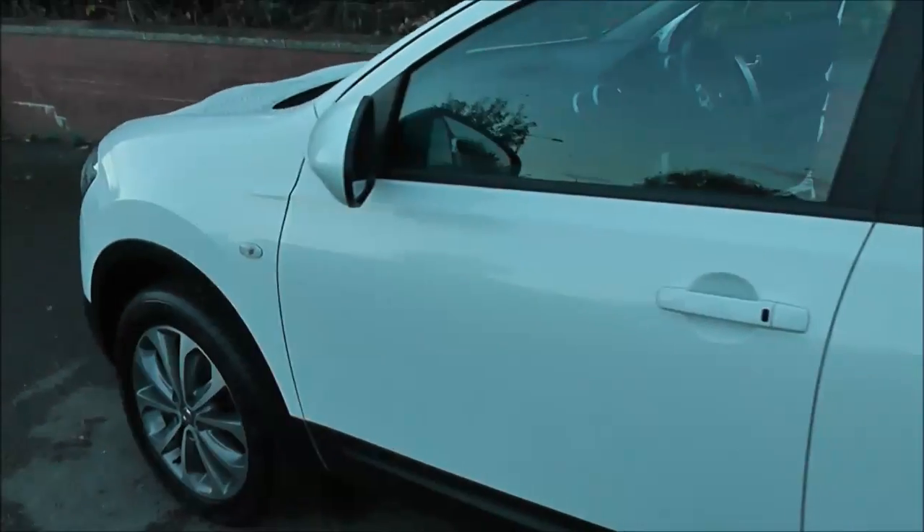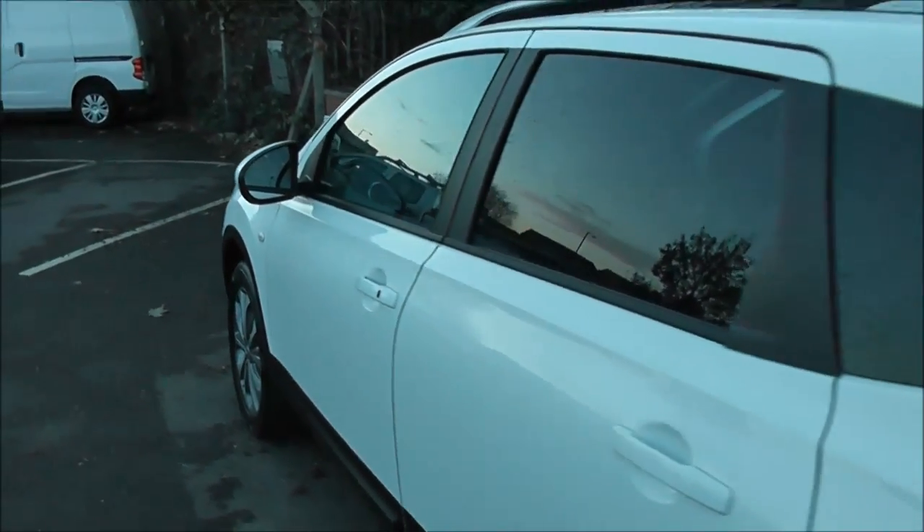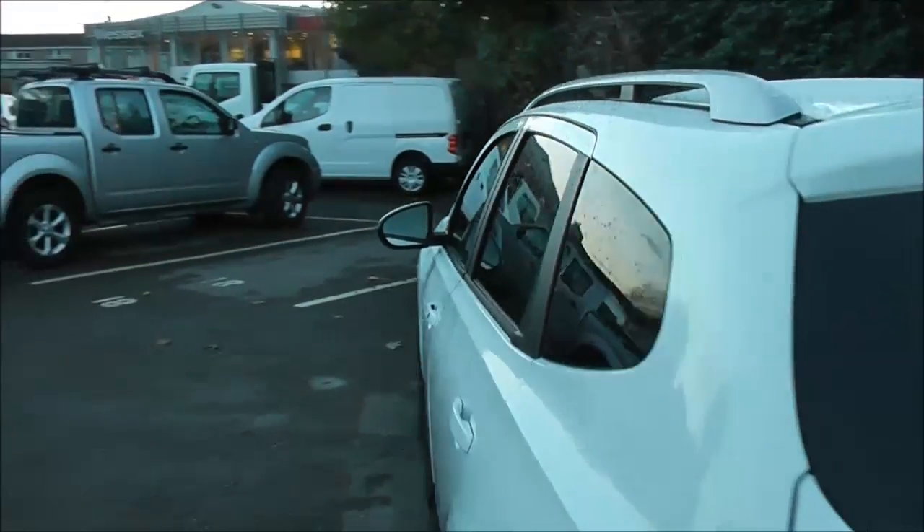The 18-inch alloy wheels, body-coloured door mirrors and door handles which also have keyless entry, rear privacy glass, and on top we've got satin silver roof rails.